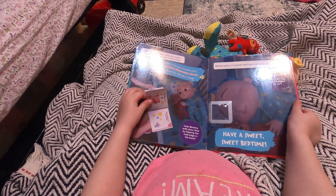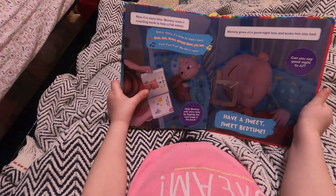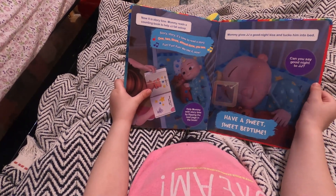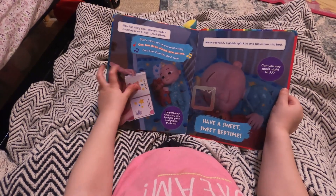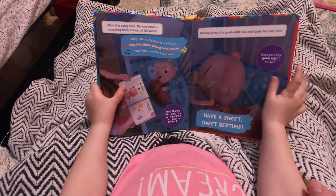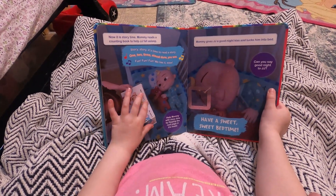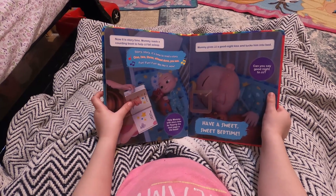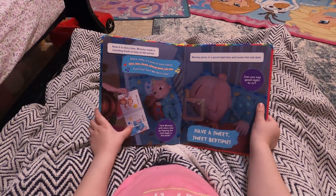Help Mommy with story time by flipping to the next page in the book. Mommy gives J.J. a goodnight kiss and tucks him into bed. Can you say goodnight to J.J.? Goodnight! I opened it — it's big! Is he getting his story? It says, have a sweet, sweet bedtime, J.J. Goodnight, J.J. Goodnight!